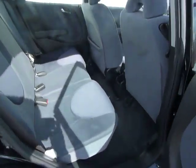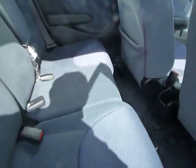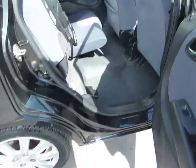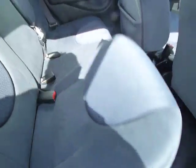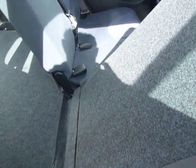Into the back — plenty of room in the back of the Jazz for a small car. One thing this has also got is magic seats, so you've got the ability to fold the seats up if you wanted to get a larger item in. Very easily you can drop them back down, and you could even fold them flat if you remove the headrest.